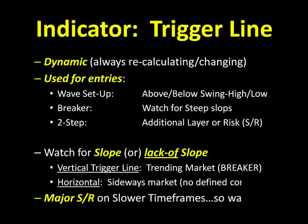We do ten of these patterns in our advanced materials, but we'll focus on these three — the wave, the breaker, and the two step. For the wave setup, I'm watching to see if the trigger line is above or below an important swing high or swing low. For the breaker pattern, I want to watch for steep slope or flat slope — so I'm looking at the slope of the trigger line. On a two step, the trigger line is actually just an additional layer of risk, used as a support and resistance line. It applies to every single pattern setup we use, so make sure you're constantly watching where that trigger line is.